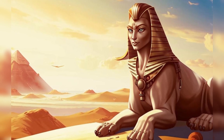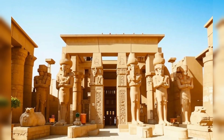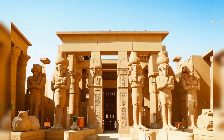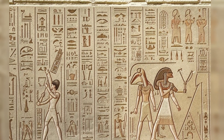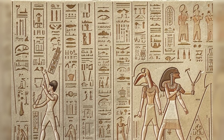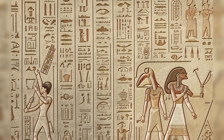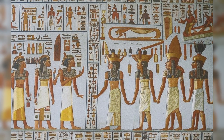In addition to their medical practices, the ancient Egyptians also placed a strong emphasis on preventive medicine. They believed in maintaining a healthy lifestyle through proper diet, hygiene, and exercise to prevent illness and disease. The Egyptians also used rituals and ceremonies to purify the body and spirit, promoting overall health and well-being. This focus on prevention and holistic health shows the advanced understanding of the Egyptians in maintaining good health and preventing illness before it occurred.